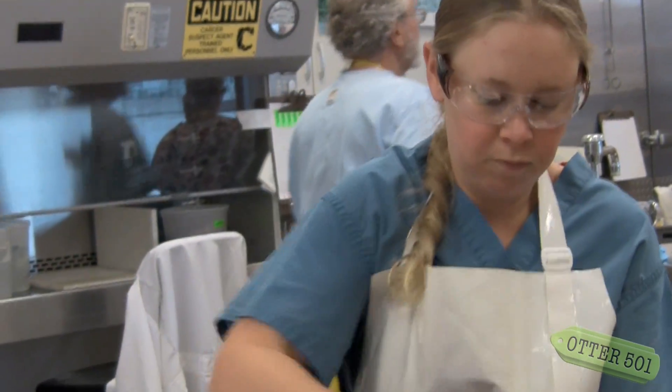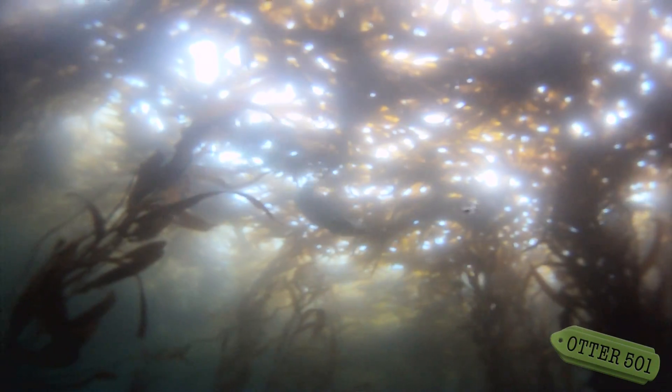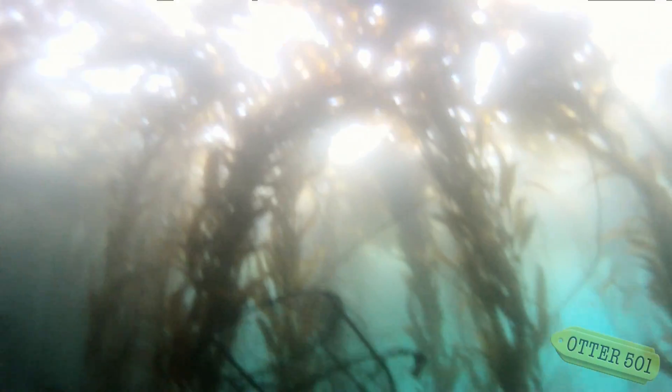My favorite thing about sea otters? Everyone thinks that they're so cute and so nice, but they are really deviant. They almost always find a way to elude us. So I like the fact that they're sneaky, and they're a little more mean than everyone thinks — they kind of have a hidden personality.